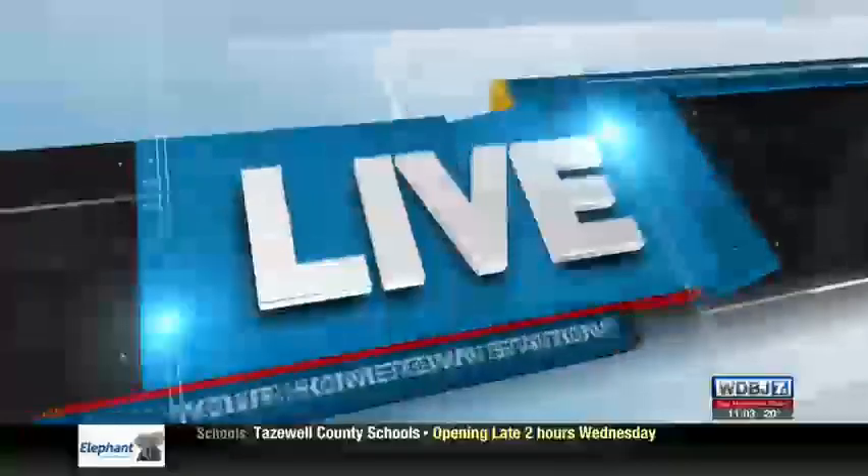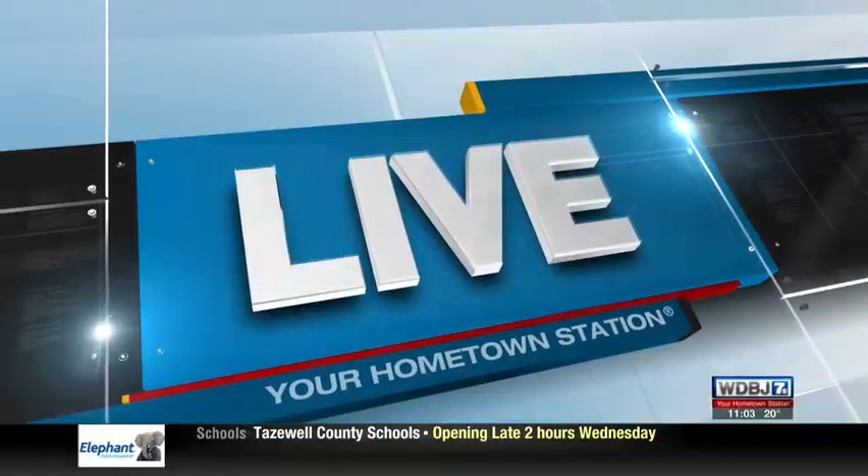While many of us are doing our best to stay warm, emergencies can obviously happen. And if you need help, ambulances are ready to keep you warm. WDBJ7's Eamon O'Meara is live at the Blacksburg Volunteer Rescue Squad.